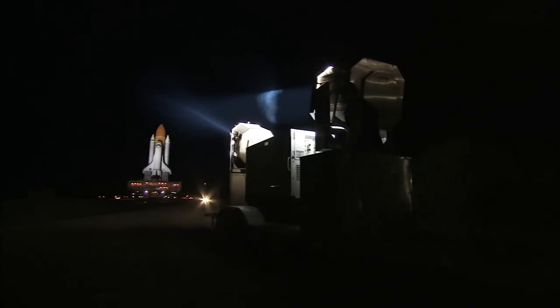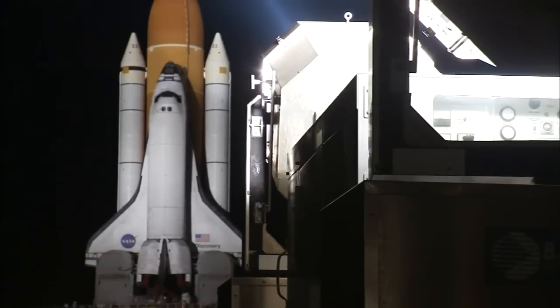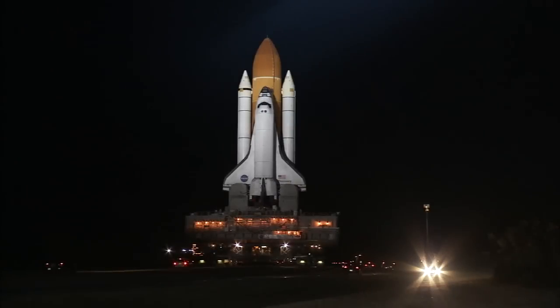In December, Discovery, NASA's longest-serving shuttle in the fleet, was rolled back into the VAB for repairs after the detection of cracks on the external fuel tank.